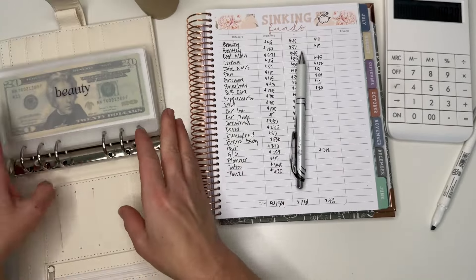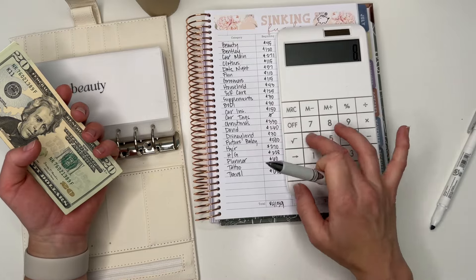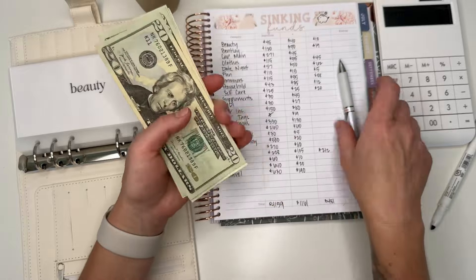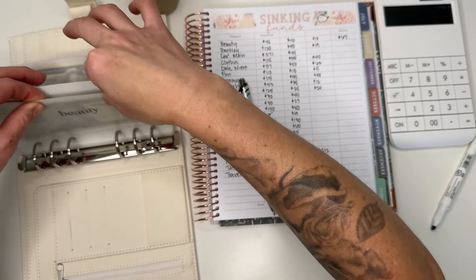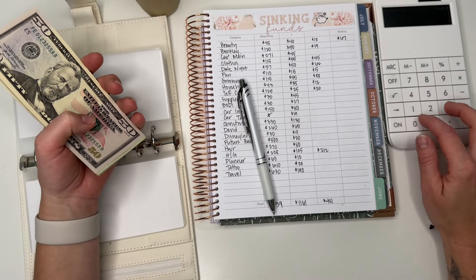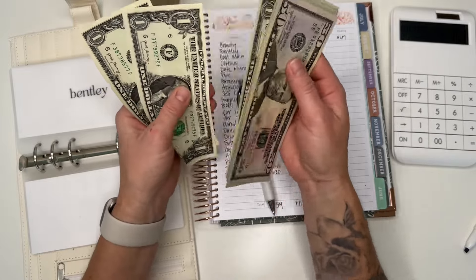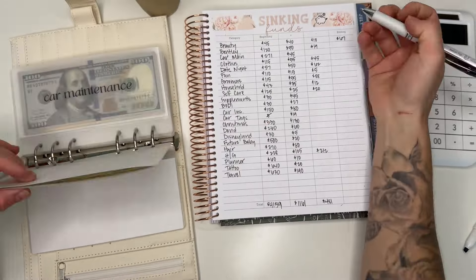Now I'm going to fold this over and get into my envelopes. First envelope is beauty — I should have $45 plus $40 minus $18, which is $67. Counting: $67. That is correct. Next is Bentley: $120 plus $50 minus $19, so I should have $151. Counting: $151. Correct — I counted that a bit weirdly but yes, $151.